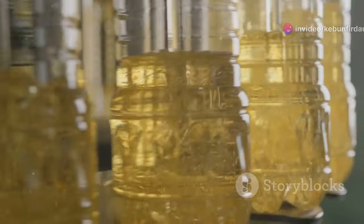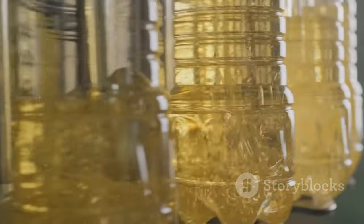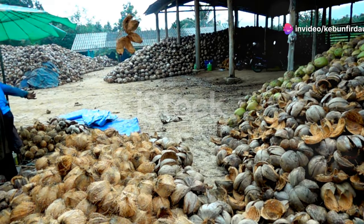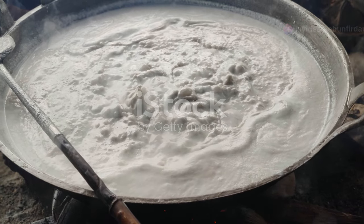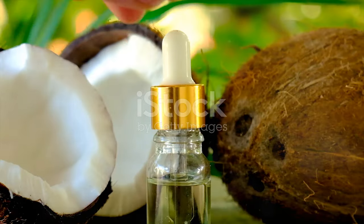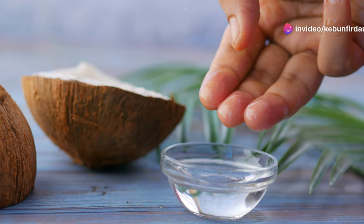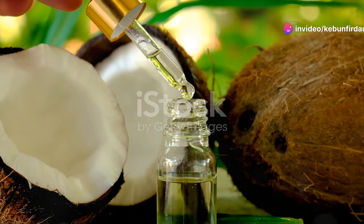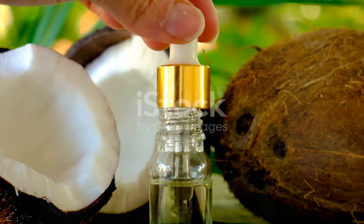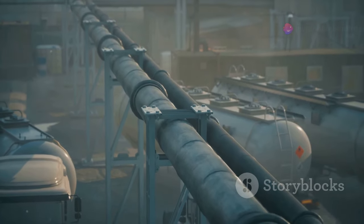Now that we've explored different extraction methods, let's see how this crude coconut oil is transformed into the final product. Whether extracted through the copra method, wet milling, or direct micro-expelling, the initial oil obtained from coconuts is considered crude oil. This crude oil, while rich in coconut flavor, often contains impurities that can affect its taste, aroma, and shelf life. To transform this crude oil into the clear, fragrant oil we find on supermarket shelves, a refining process is employed.